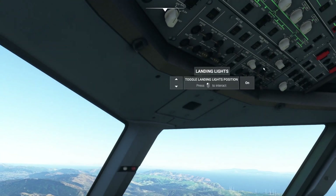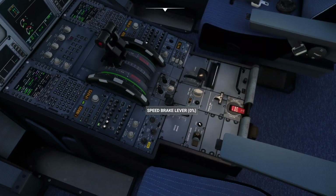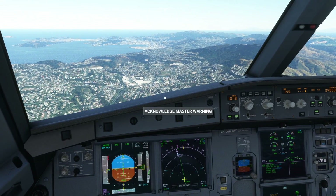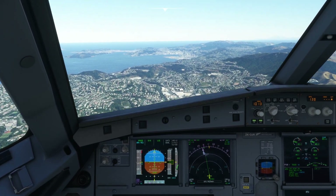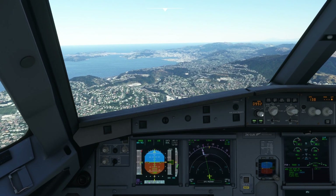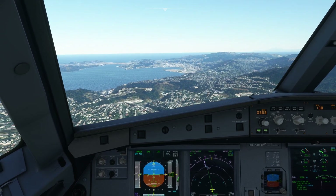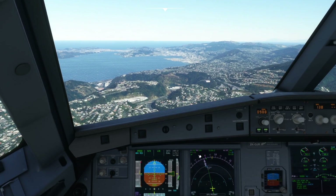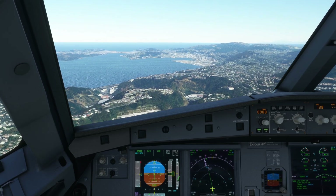Hello everybody and welcome back to another YouTube video. Today we're going to be doing an approach into an airport nicknamed Windy Wellington — which is Wellington Airport itself. This approach was recommended by Kiwiness. It is extremely gusty with 30 knots of wind, so we're going to have to use a technique called crabbing.